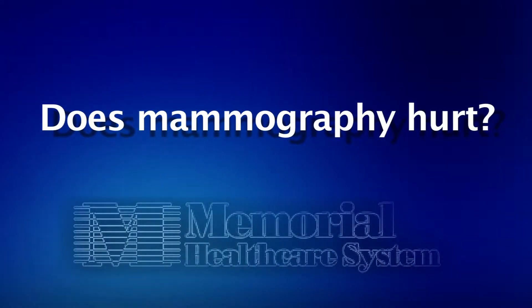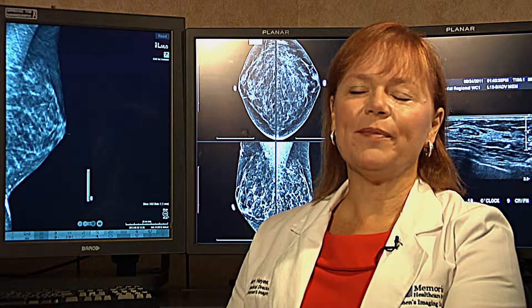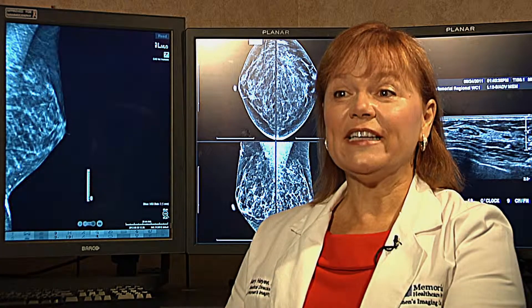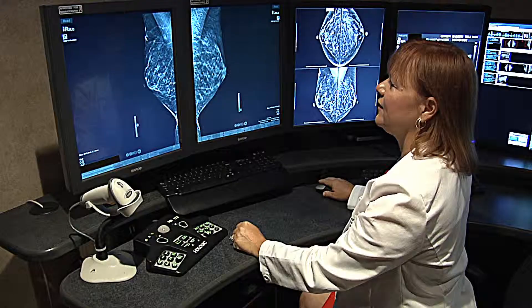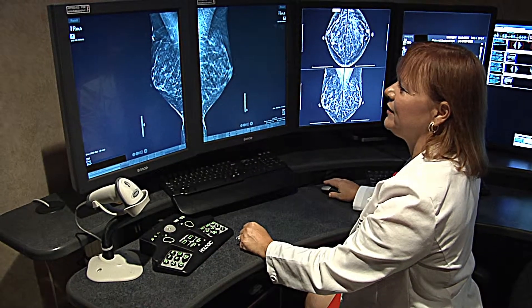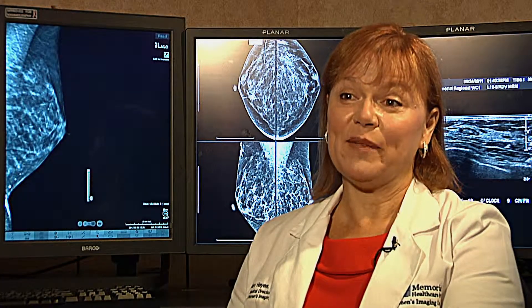Does mammography hurt? It is uncomfortable for some patients. Other patients don't feel that it hurts at all, and some patients say it's an excruciating two to four seconds. So it really is determined by the patient. A mammogram might hurt a little, but cancer and missing a cancer hurts a lot more. So it's really important to get that mammogram.